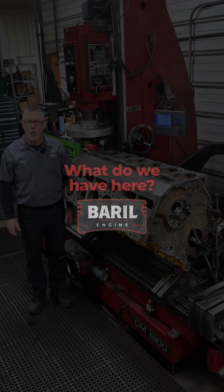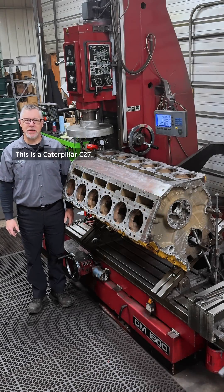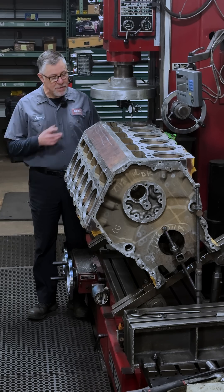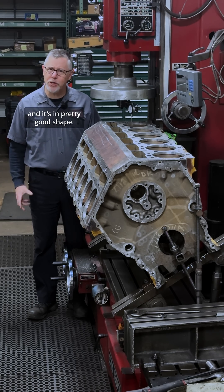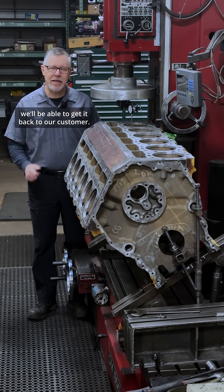Welcome to Barrel Engine. What do we have here? This is a Caterpillar C27 — a 27 liter V12 CAT. This C27 block passed all of its inspections and it's in pretty good shape. It needs to be resurfaced, but once we've got that done we'll be able to get it back to our customer.